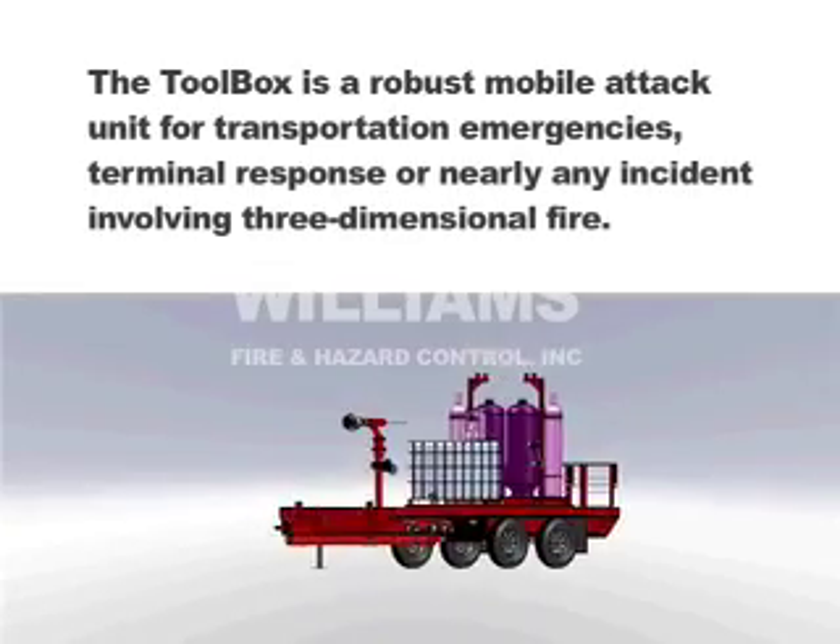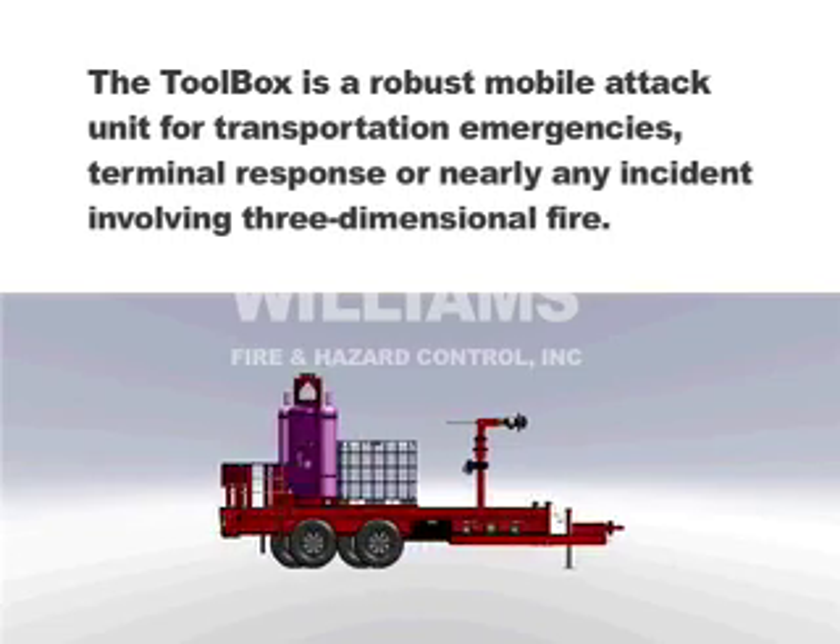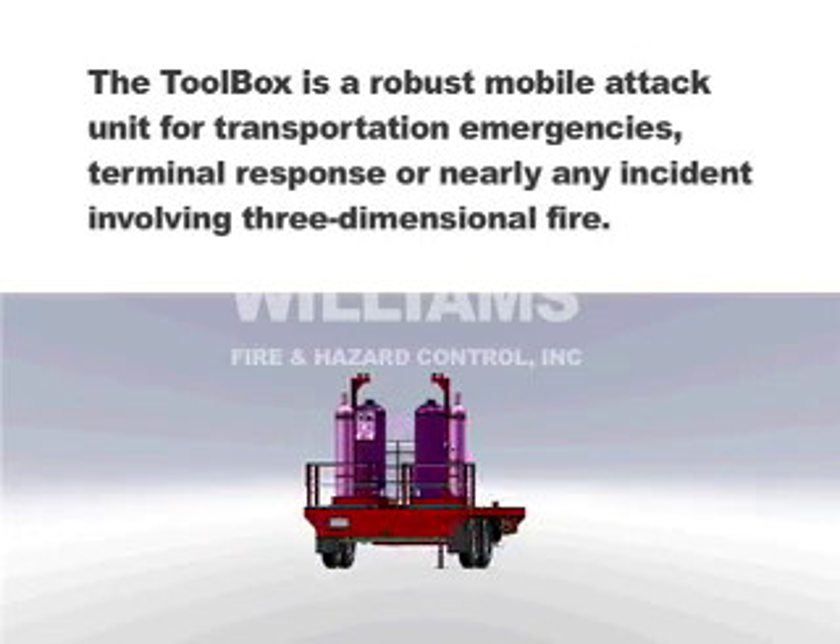The Toolbox is a robust mobile attack unit for transportation emergencies, terminal response, or nearly any incident involving three-dimensional fire.